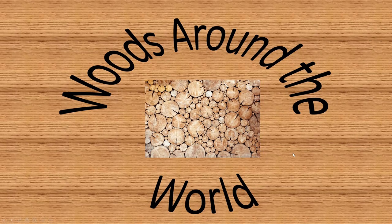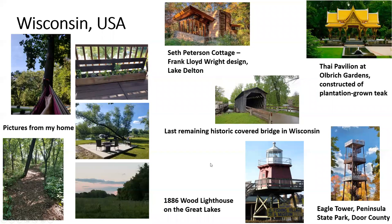One of the first things I'd like to show you is from my home here in McFarland, Wisconsin. These are things I see every day around me — wood and landscapes. But also in Wisconsin we have several unique structures, beautiful wood structures. One is the Seth Peterson Cottage, which is a Frank Lloyd Wright design that's in Lake Dalton. The Thai Pavilion at Olbrich Gardens in Madison, which is made from plantation-grown teak that was fully manufactured and shipped from Thailand. This is the last remaining historic covered bridge in Wisconsin, which is now only a pedestrian bridge in a county park.